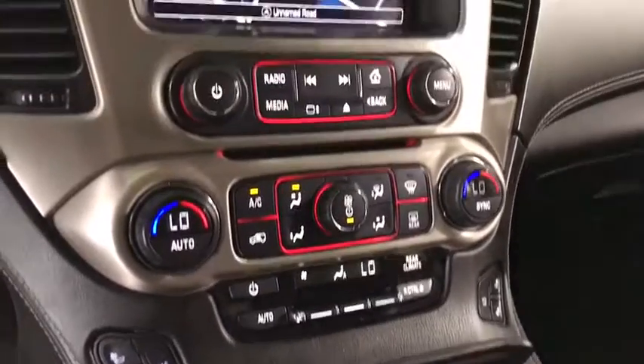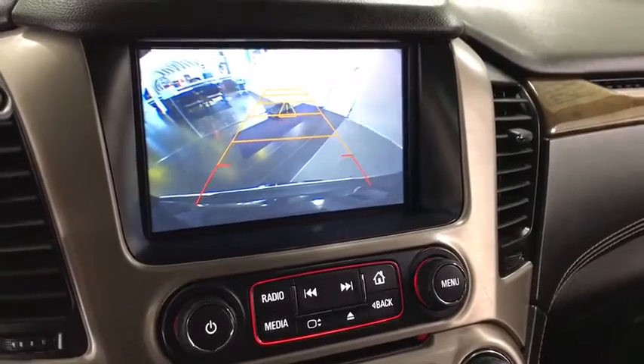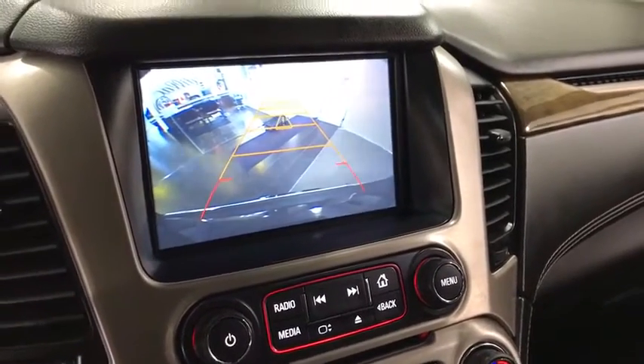CD player, fog lights, heated front seats, heated steering wheel, compass, and power windows. A vehicle like this doesn't come along every day.